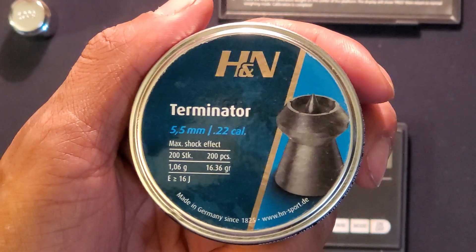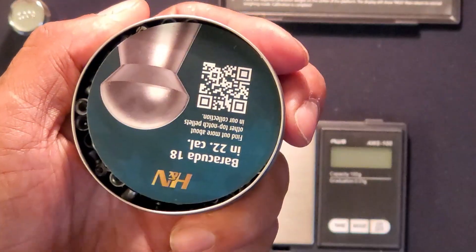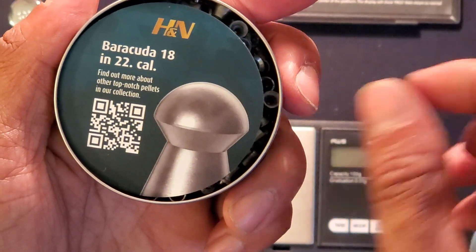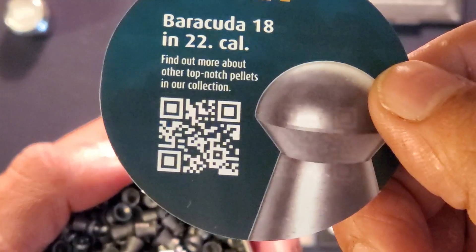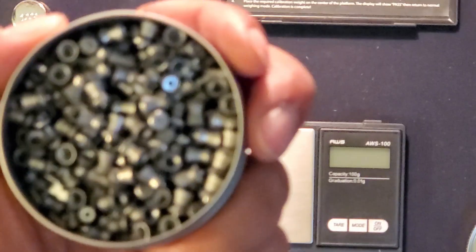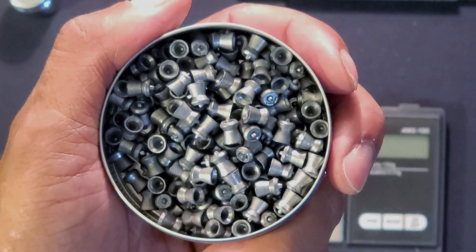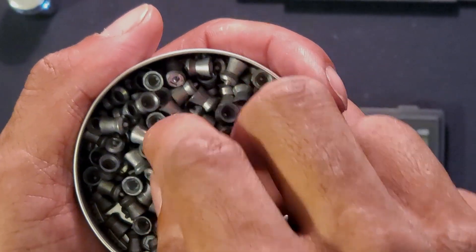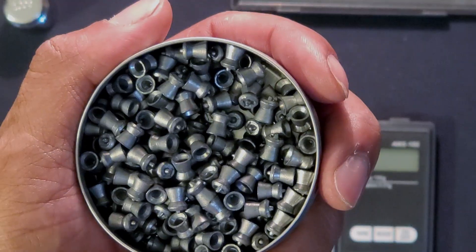So without further ado, let's open them up and give them a look. Whoa, what is this? A nifty little advertising coupon — surprising me there. Let's give them a gander. So far they look very good, very good. I know I've said it before, but they almost look machined. Wow, very solid looking and feeling pellets.